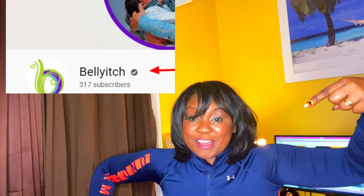I know you're thinking this is clickbait because this channel isn't verified. I'm not talking about this channel — I'm talking about this one that has less than 400 subscribers as of this video. So you want to know how I got YouTube checkmark verified. Stay tuned.